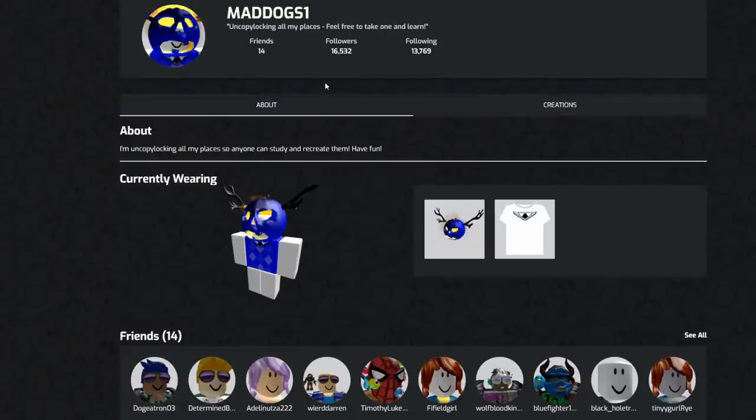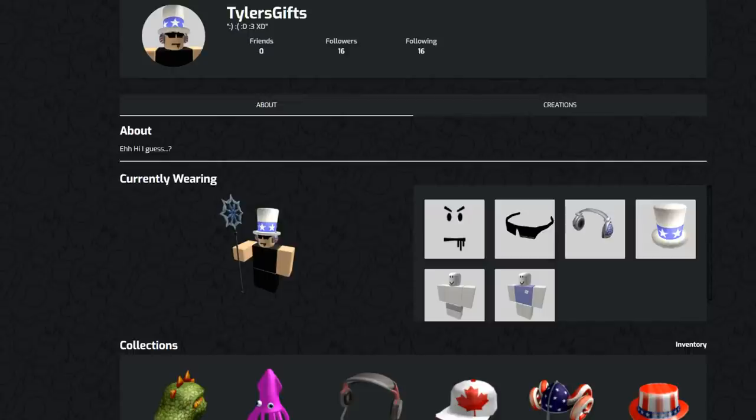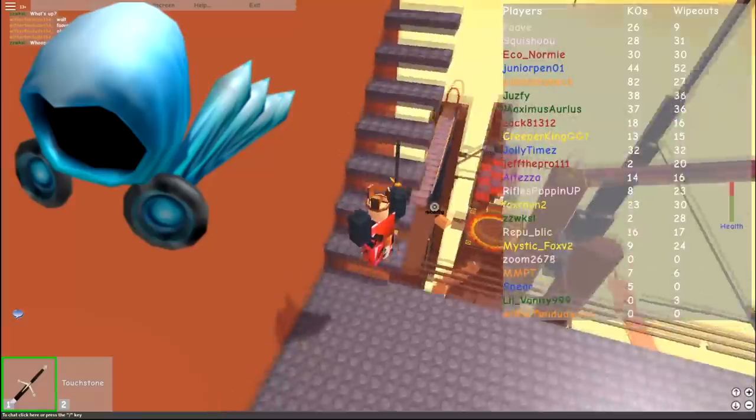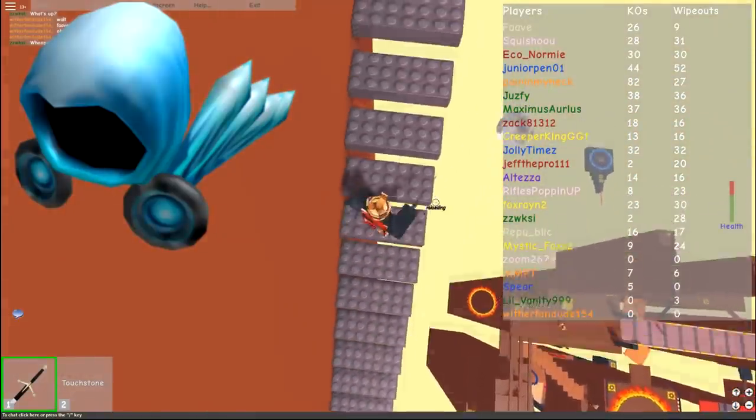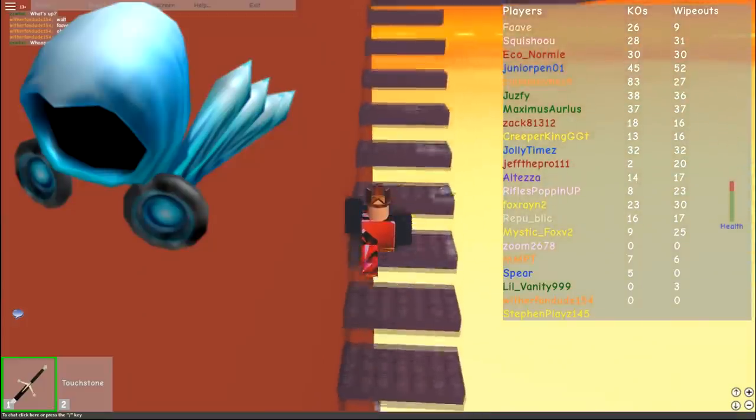MadDogs1 is still around to this day, though not very active — it seems like he quit a while ago. He has the very cool Dusakar hat. He owned the number 25 Dominus Frigidus for over a year, actually, until August 26th, 2012. What happened on that day? Well, there was a user named Tyler's Gifts, who used to be a famous hacker, scammer, and keylogger. He stole a lot of Roblox items and made a lot of money doing it back then. On August 26th, 2012, Tyler's Gifts went ahead and scammed the Dominus Frigidus from MadDogs1.